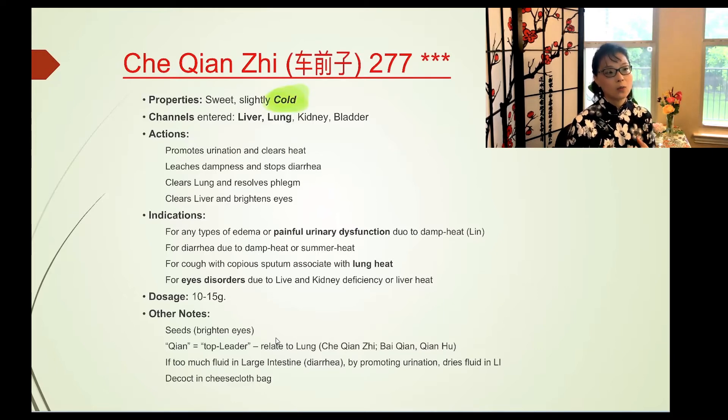All herbs in the Lin syndrome class are cold in nature, because Lin syndrome is caused by damp heat and you need cold herbs to counter it. Che Qian Zi goes to the liver, lung, kidney, and bladder meridians. It promotes urination, clears heat, leaches out dampness, stops diarrhea, clears Lin syndrome, resolves phlegm, and brightens the eyes through the liver meridian.